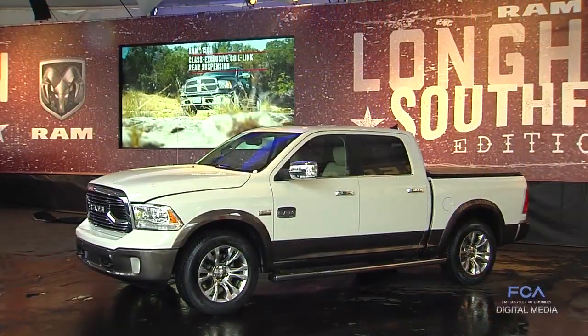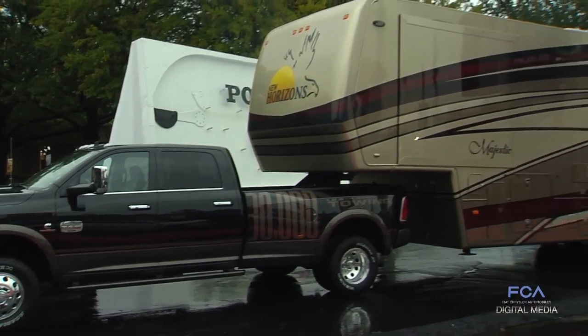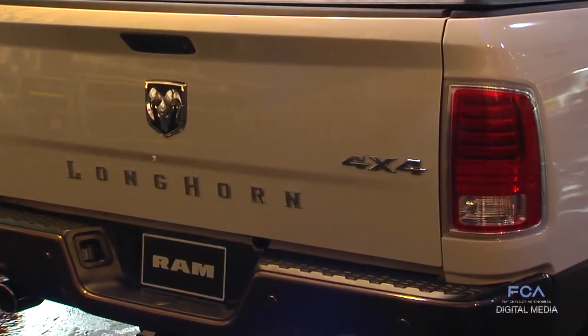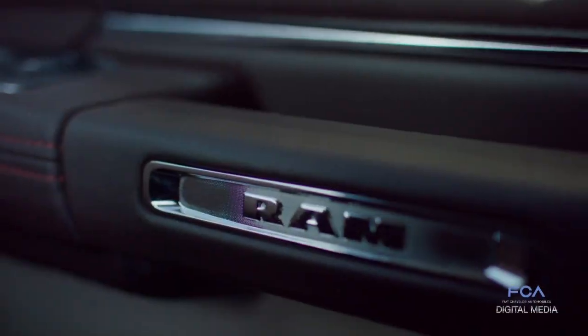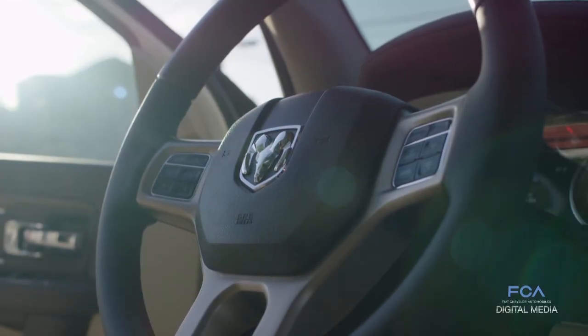The South Fork is available in our 1500 and America's most powerful pickup truck, our Ram Heavy Duty. It features a new chrome Longhorn badge on the tailgate and new RV match brown walnut paint. Inside the Longhorn South Fork Special Edition, you'll find real walnut wood accents.